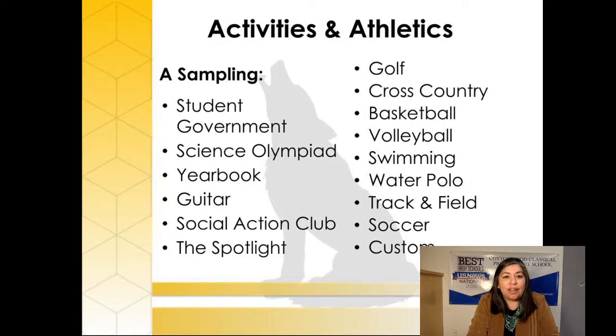We have lots of wonderful activities at Cottonwood: Student Government, Science Olympiad, Yearbook, Guitar, Social Action Club, The Spotlight, and athletics including Golf, Cross Country, Basketball, Volleyball, Swimming, Water Polo, Track and Field, and Soccer. Based on student interest, students can approach faculty members and ask them to sponsor a custom club — for example, this year a chess master came in to teach students about chess and help them compete. We also have a baking club, and sixth graders wanted a drama club and are putting on a play right now. Part of what's wonderful about Cottonwood is that you can indulge your interests with after-school clubs, and a faculty member will help organize it.